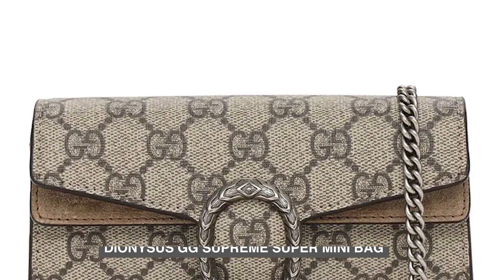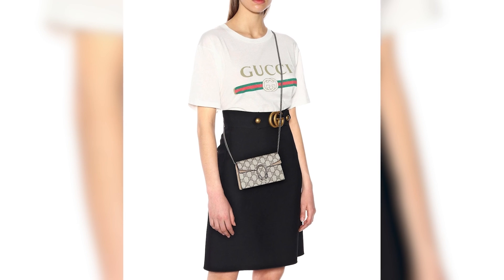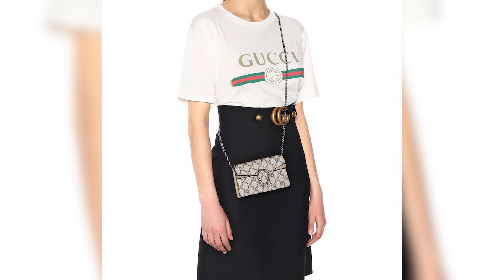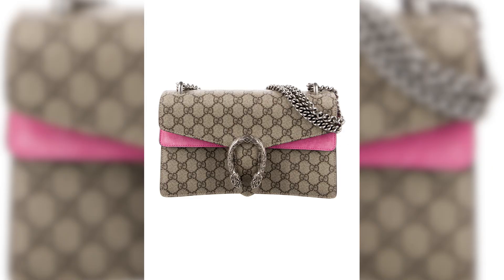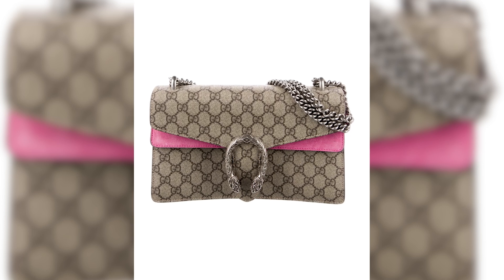Number 2: Dionysus Gigi Supreme Super Mini Bag. The Dionysus Gigi Super Mini Bag from Gucci is an exquisite evening bag that offers both elegance and sophistication. Priced at $990, this bag is a perfect investment for those seeking a luxurious accessory for special occasions.